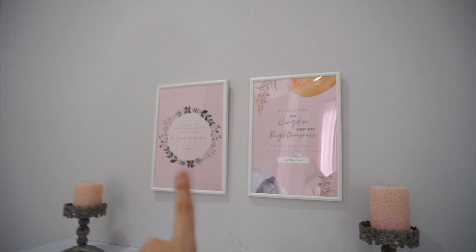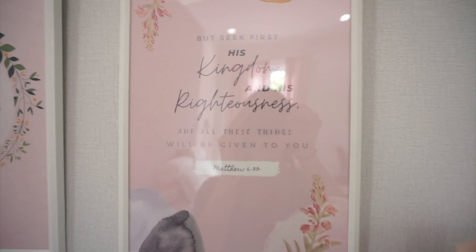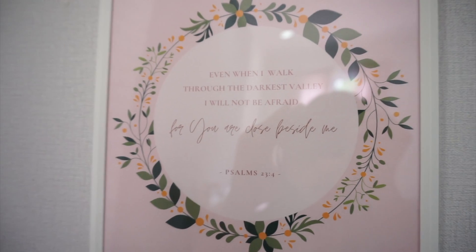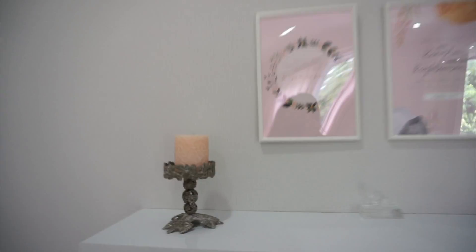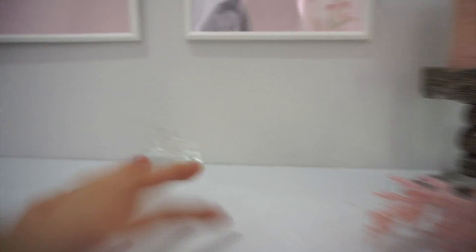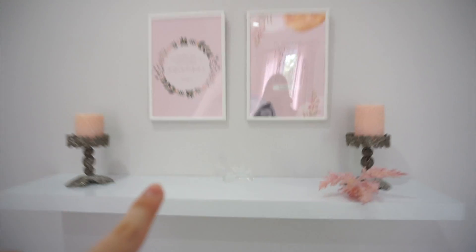In this section, which is under the air con, there are two frames over here that I actually made. These are actually Bible verses — this one is taken from Matthew 6, verse 33, and on this side of the frame is taken from Psalms 23, verse 4. The two frames I got from IKEA, and the shelf as well. This is just a little candle holder with candles, just a little plant, and then a little glass that I got from my church — it's like a hand praying. It's really cute, so I put them there and that's what it looks like.